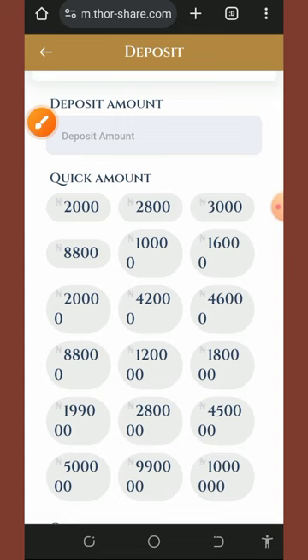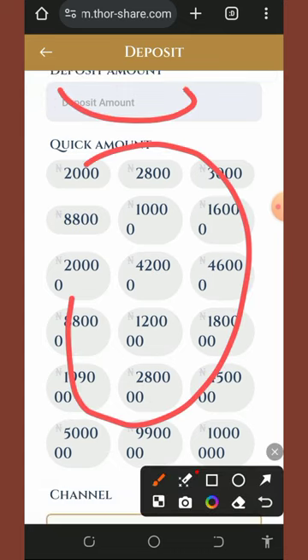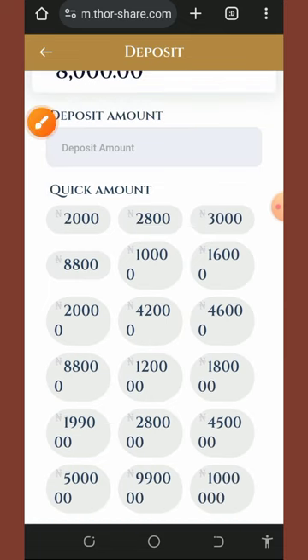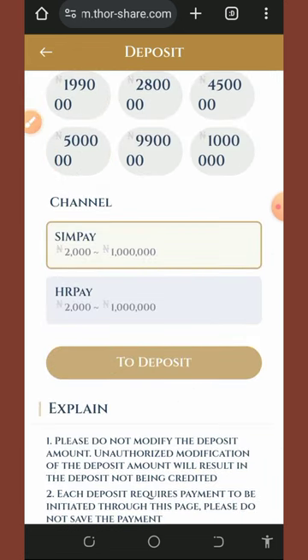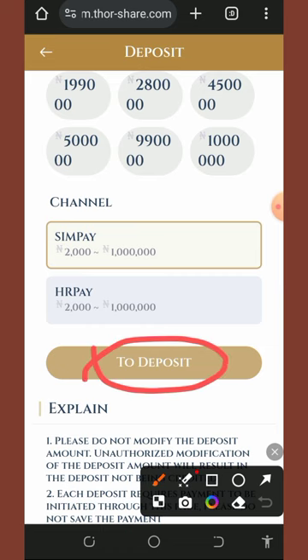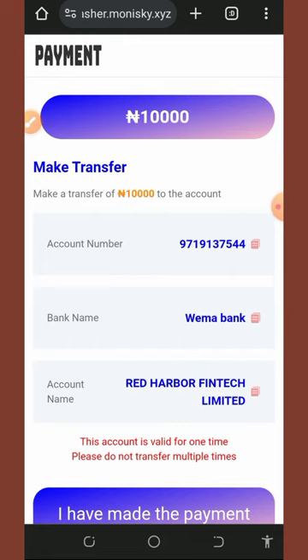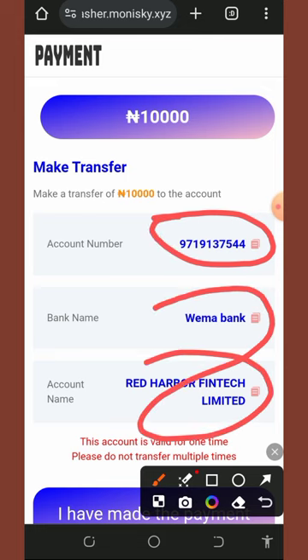Enter the amount you want to deposit — if the preset amounts don't match, you can type in a custom amount. For example, if you want to deposit 10,000 naira, select 10,000, scroll down, and tap the deposit button. This takes you to a payment page where you make your payment to the account number shown on screen.